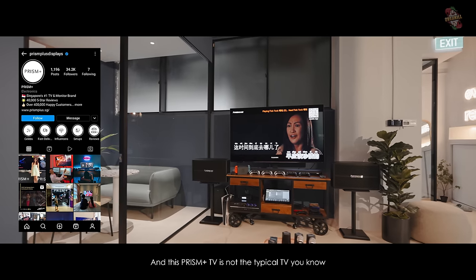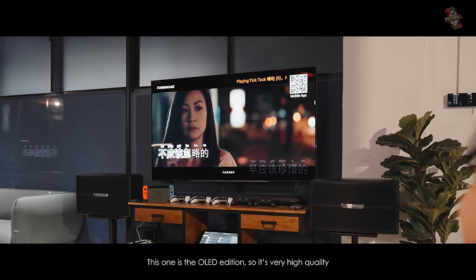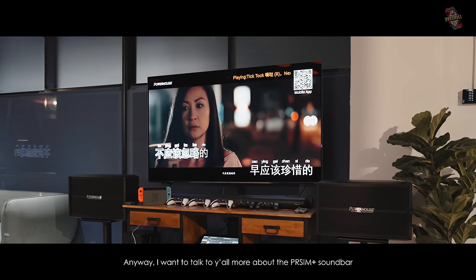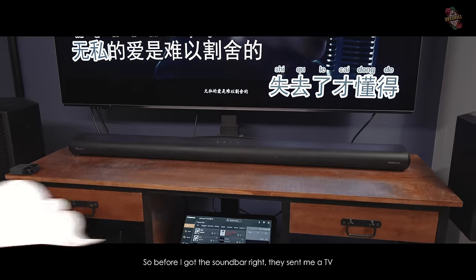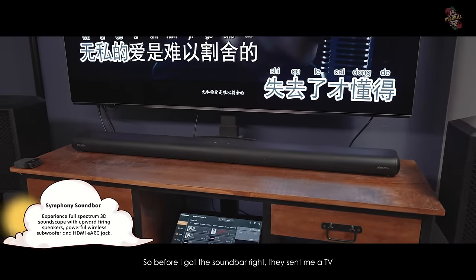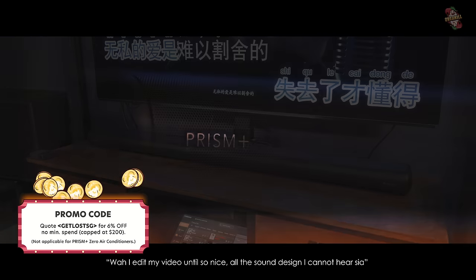This Prism TV is not the typical one — this is the OLED edition, so it's very high quality. I want to talk about the soundbar, which not everybody knows about. Before I got the soundbar, they sent me a TV and I was telling them: wow, I edit my video until it's so nice but all the sound design I cannot hear properly.